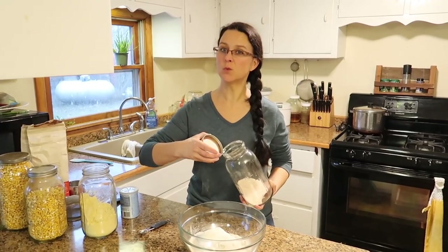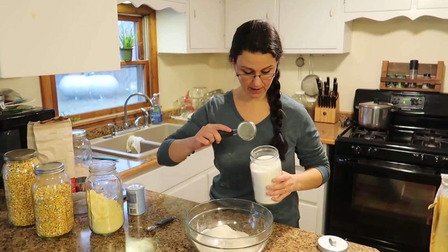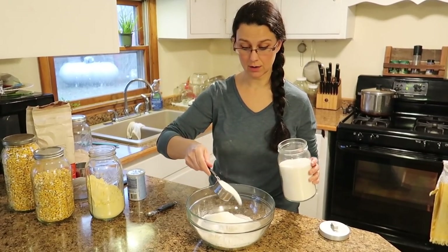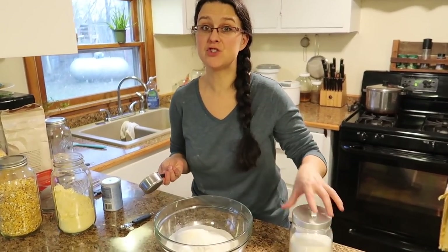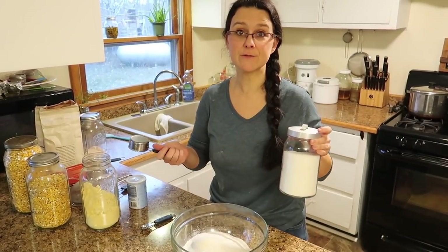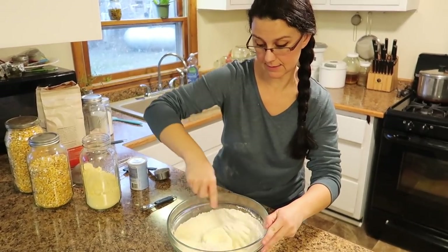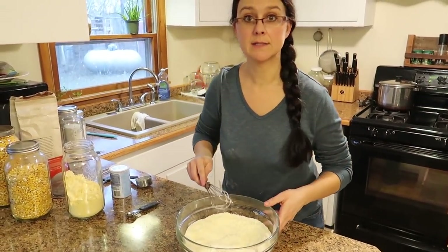We like sweet cornbread — a lot of people don't, it's just a preference. I'm going to add two-thirds cup of sugar for the two cornbreads. We use cane sugar, which is a non-GMO sugar. Whereas regular sugar is generally beet sugar, which is GMO. We're just going to mix all the dry ingredients together and then move on to the wet ingredients.